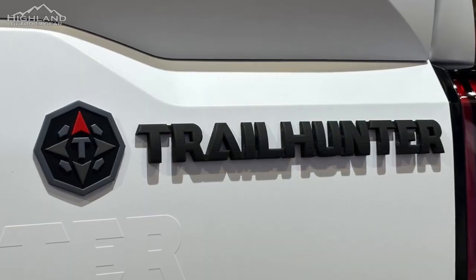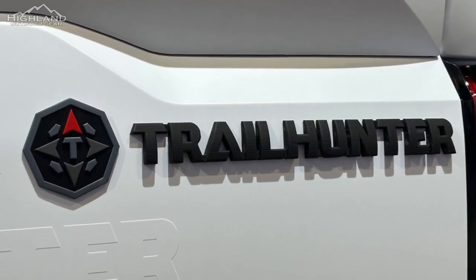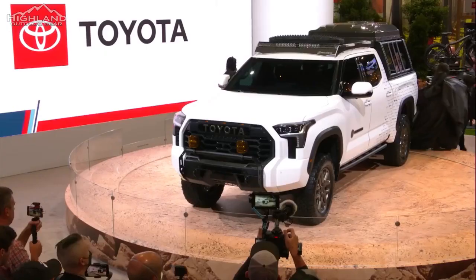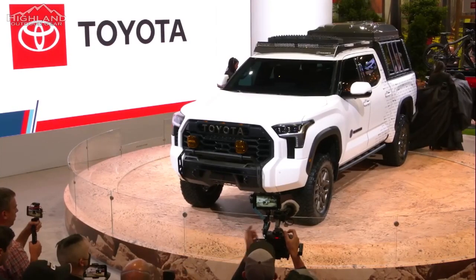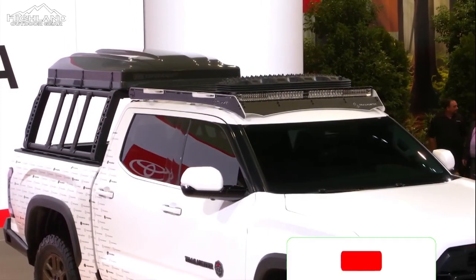Toyota is teasing the 2024 Tacoma with a Trailhunter badge and ARB rear bumper, aiming this version of the truck directly at the overland crowd. While the Trailhunter badge has never been put on a production truck before, Toyota showed off a concept Tundra bearing the name at the SEMA show last fall.